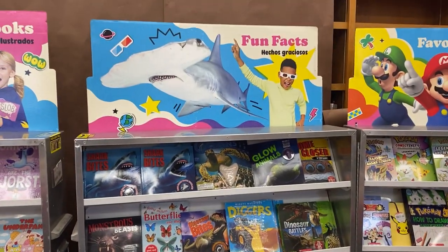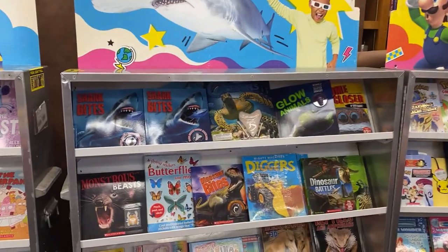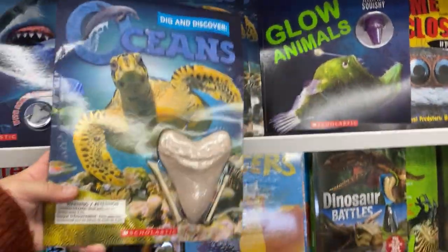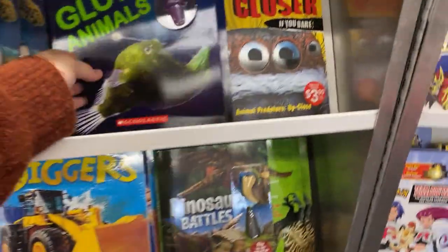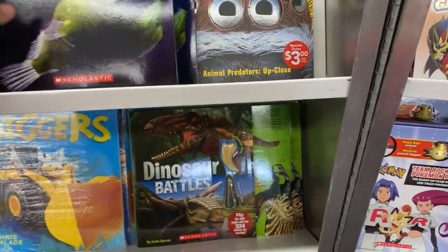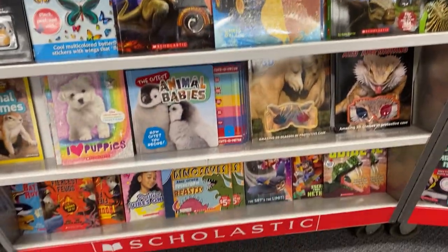Up here we have the fun facts section, so that's going to be like animals. It comes with some cool things like this gigantic shark tooth, some glow animals with a jellyfish squishy, lots of other cool things, and some 3D books.